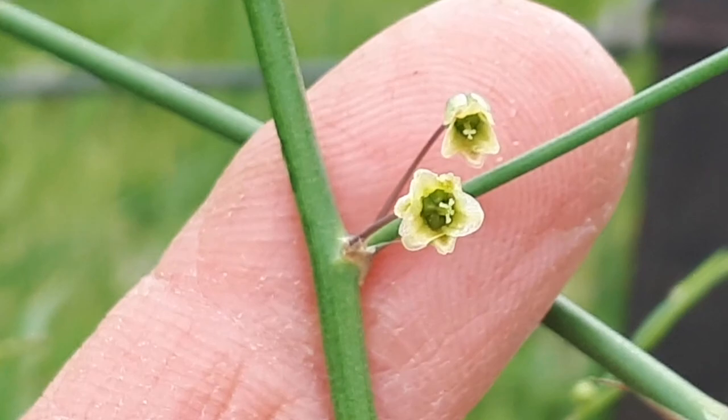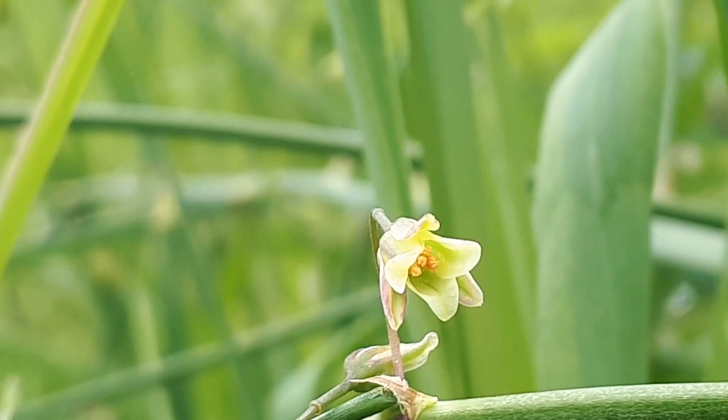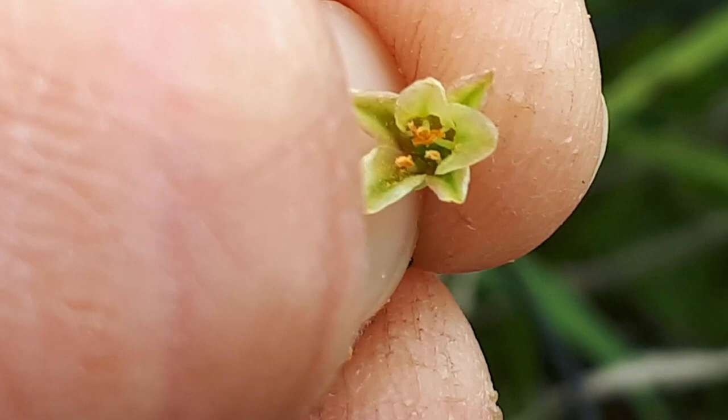Now I'm going to show you what the male flowers look like. This particular plant is male. Here's an example of the male flower with the orangish-yellow stamen in the middle. You can see the stamen up a little bit closer. That's what's needed to pollinate the female flowers to create those seed berries.